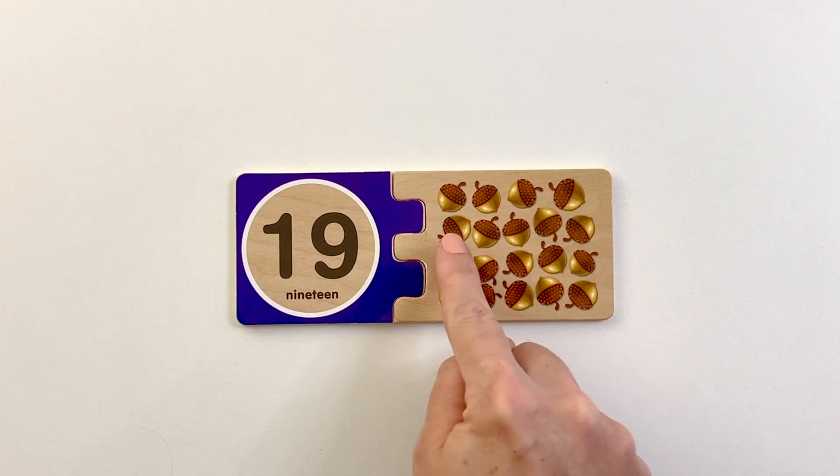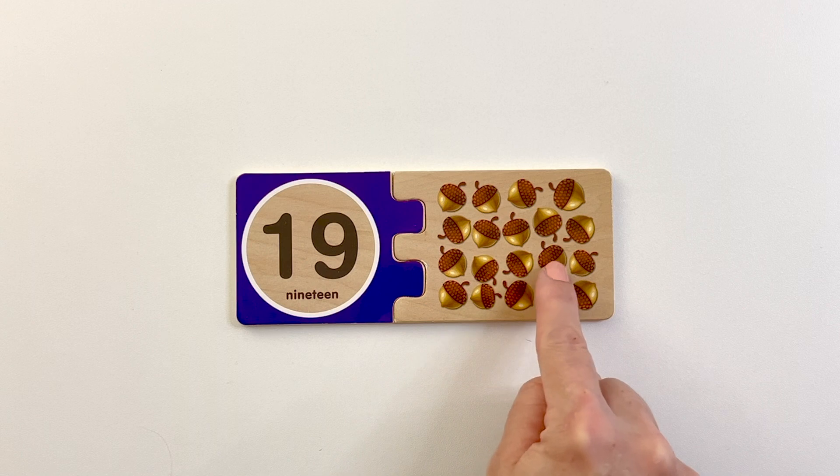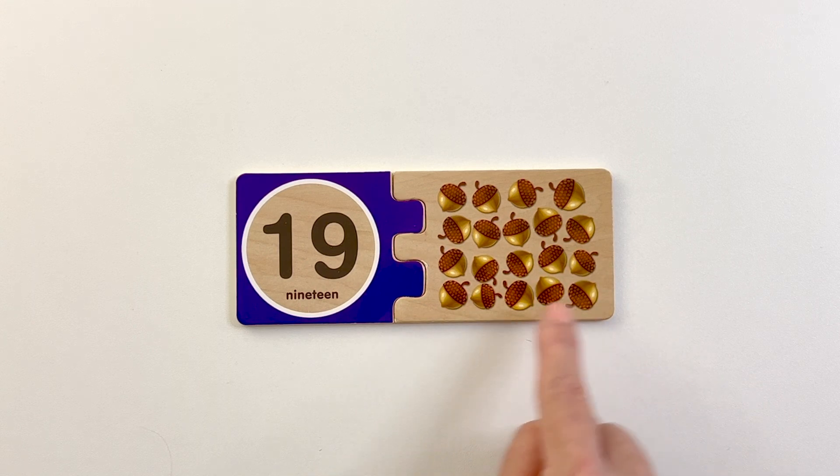One, two, three, four, five, six, seven, eight, nine, ten, eleven, twelve, thirteen, fourteen, fifteen, sixteen, seventeen, eighteen, nineteen.